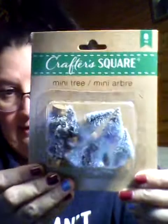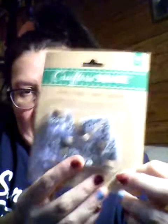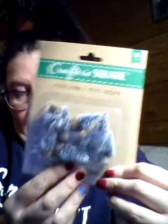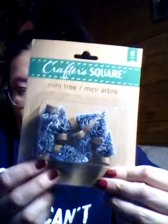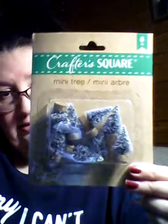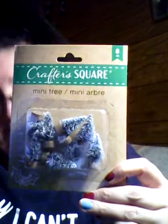From the Dollar Tree I got these mini trees — they're Crafter Square, you get an eight-piece set. I have a snow globe and I want to try to put these in the snow globe and make my own cute little snow globe. Maybe I can wrap it up and give it to somebody for Christmas.